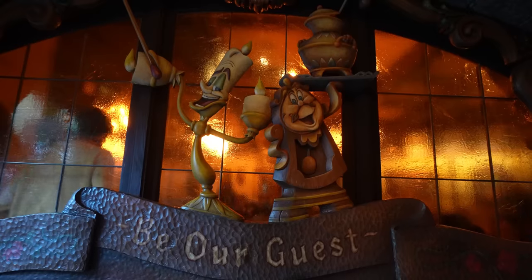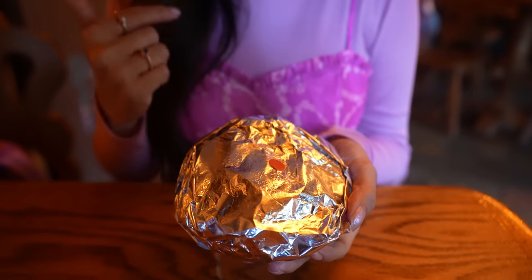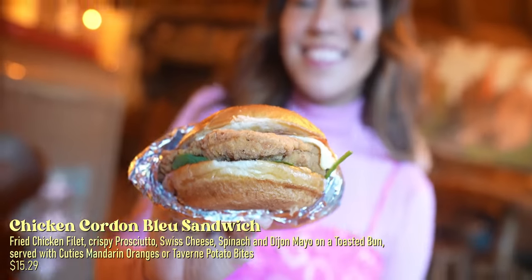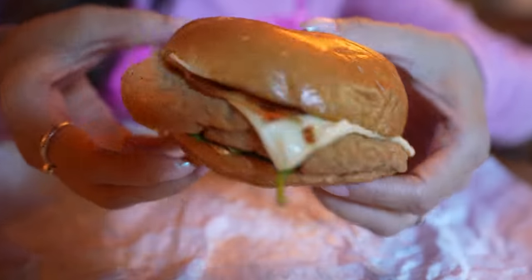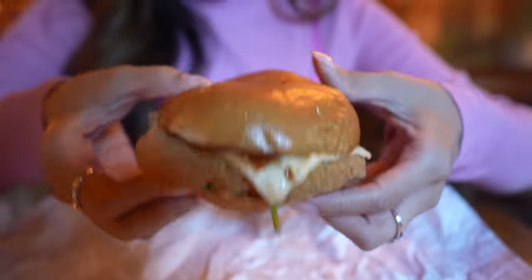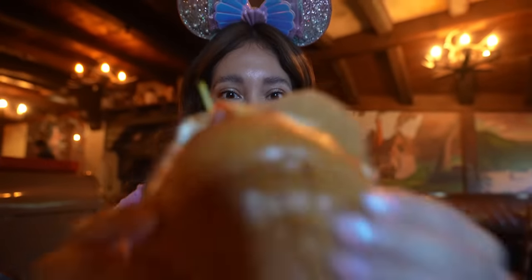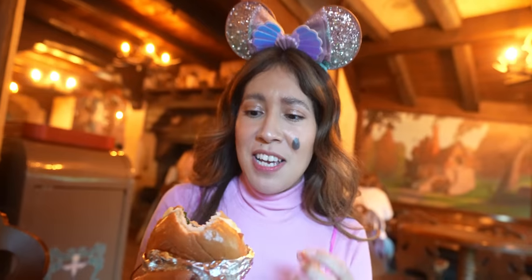Inside Red Rose Tavern you're going to find burgers, chicken tenders, flatbreads, and amazing foods. I'm not sure this is new, but it is new to us — it's a chicken cordon bleu sandwich. Let me open it up for you. It has prosciutto, Swiss cheese, Dijon mustard, and spinach on a brioche bun. It's new to the channel because we've never seen this — I love their burgers here too.